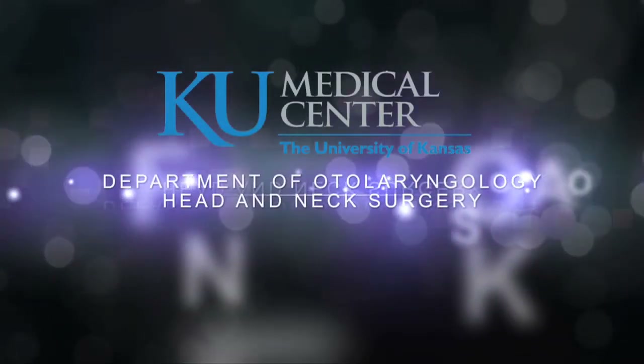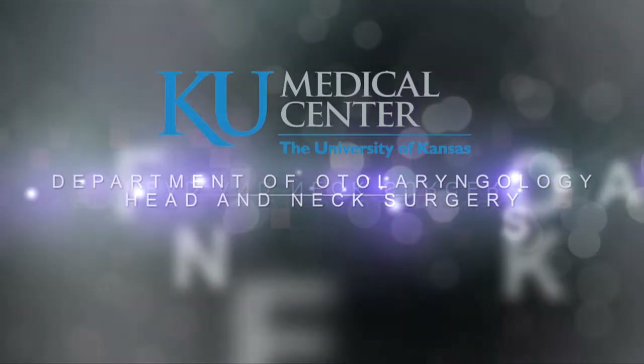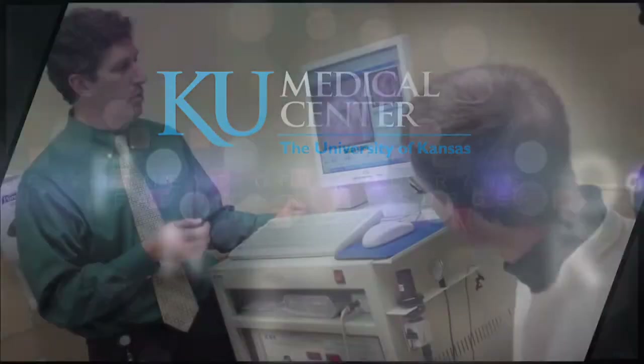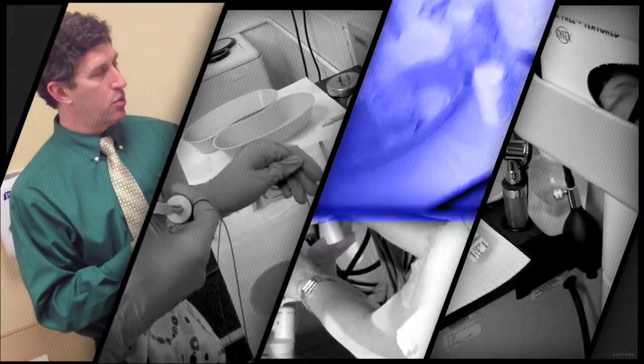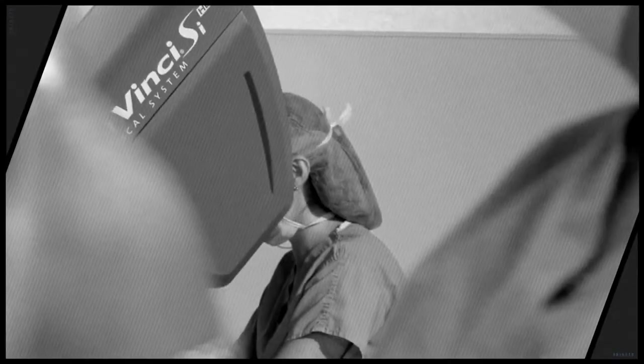Welcome to the University of Kansas Medical Center, Department of Otolaryngology, Head and Neck Surgery — a comprehensive clinic with a mission to improve health through state-of-the-art clinical care, breakthrough discoveries in medical science, and teaching for the next generation of healthcare professionals.